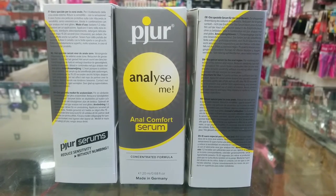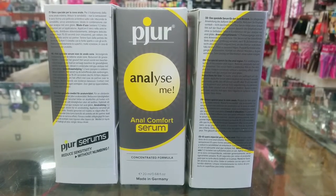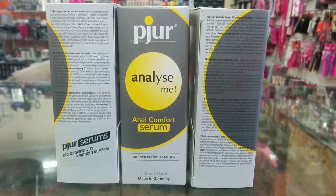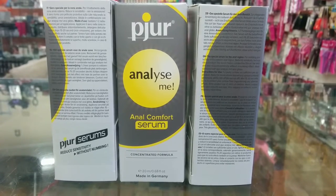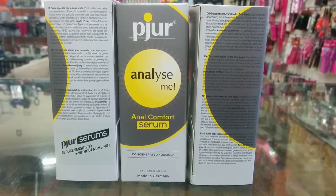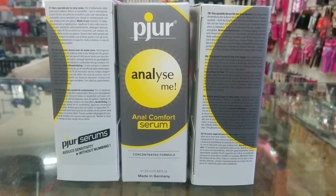It's available in the 20ml pump. The difference between this and the non-serum type is that this is a stronger, more concentrated formula — so it's actually a better formula and you actually have to apply less.